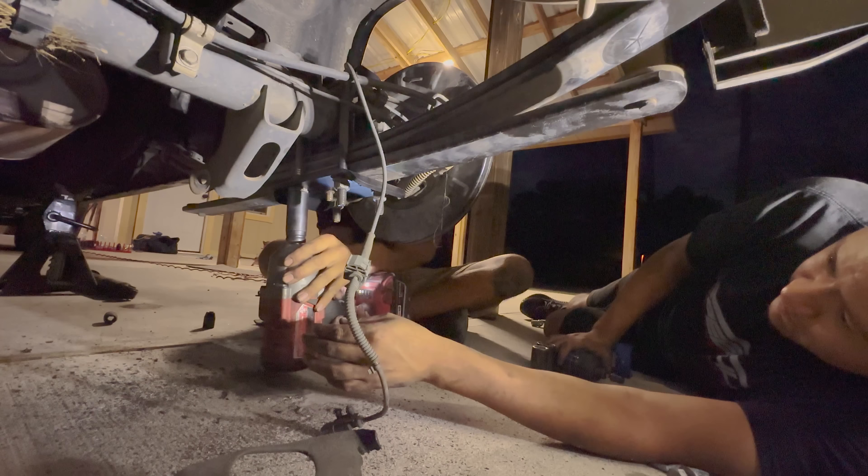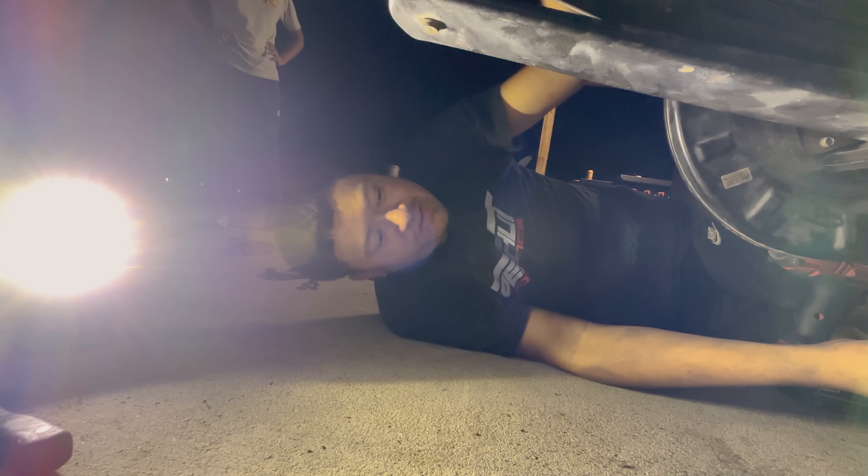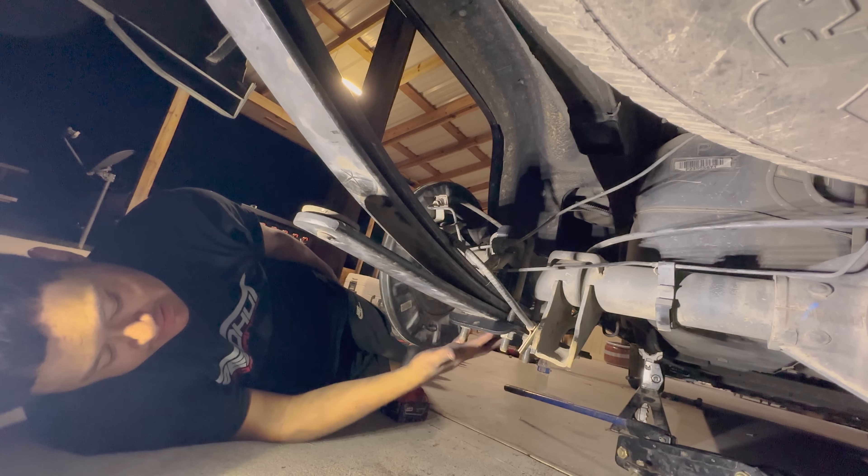We're about to tighten up the shackles. We just did the flip kit. That's what it's called - a flip kit. You flip the differential on top of the leaf springs. Normally it sits at the bottom, now it's sitting on top - that's pretty much what a flip kit is. It also has a drop shackle. We're tightening them up and then we're going to test drive it and fix the toe. Tomorrow we'll take it to get an alignment.